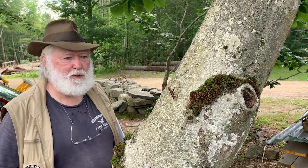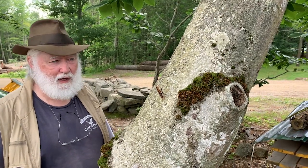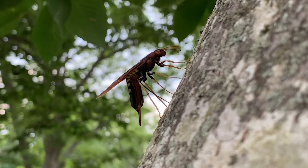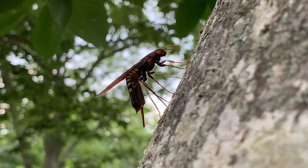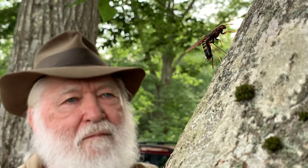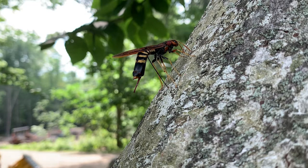Now we are going to build our picture by connecting the dots. Here we are with our first dot — this is a female horn-tailed wasp. You can see this thin black organ penetrating into the tree. What she's doing is laying eggs in this dying tree.